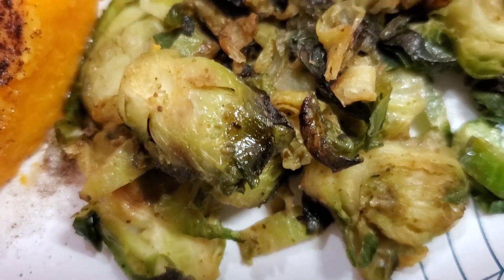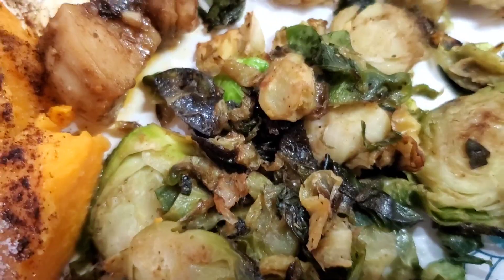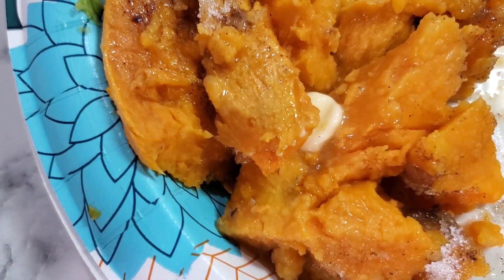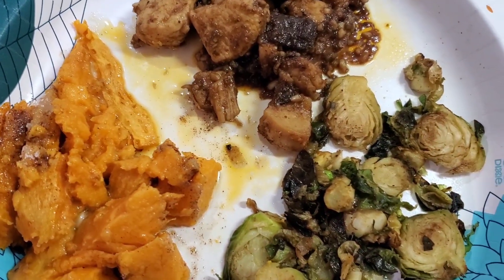Here's what the meal looks like — and you know I only eat on fine china. This meal was fire, okay. It was quick, simple, and easy to prepare and those are the types of meals that I love.